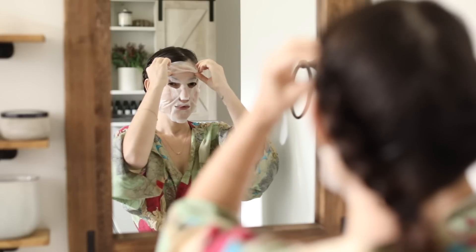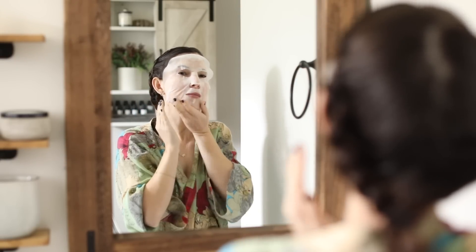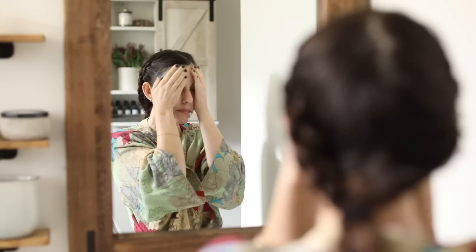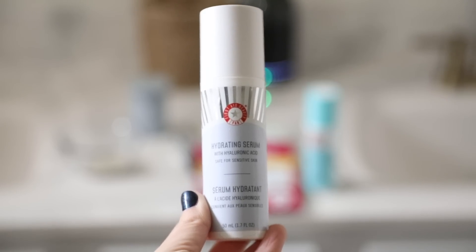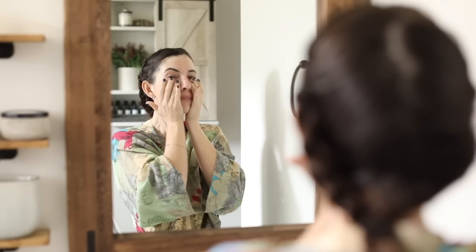I picked up this Burt's Bees hydrating sheet mask that I wanted to try — I've never tried this particular one before, so I was excited. It's basically a serum-infused mask. I usually let it sit for about 15–20 minutes, then bring the serum down to my neck and décolleté.